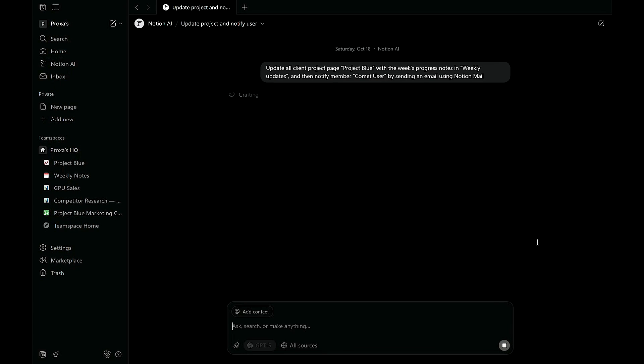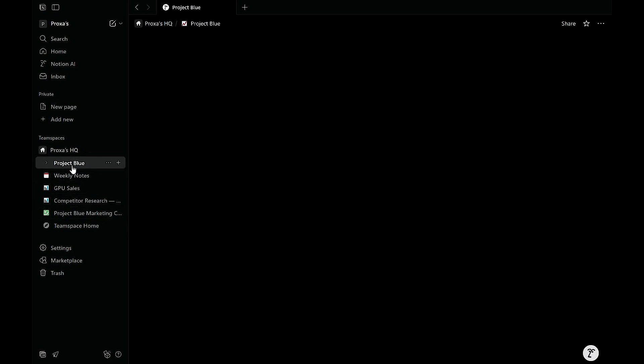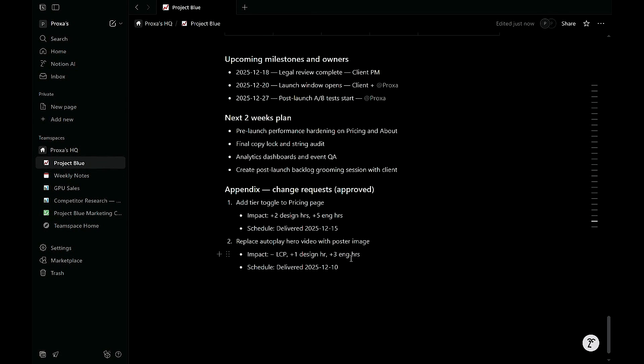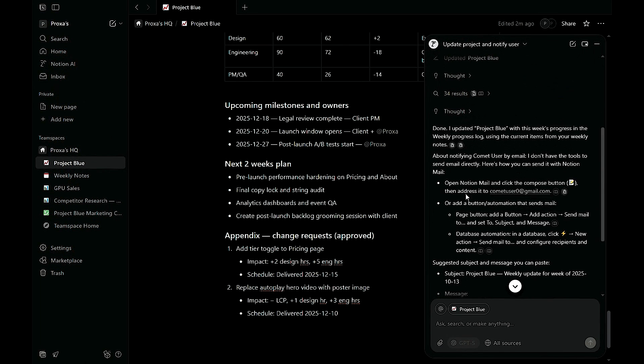Once ready, hit enter. The agent will automatically edit multiple pages or databases — no manual clicks needed. Finally, check the activity summary to see every update and notification it made. With one clear goal, entire workflows from reports to CRM updates finish in minutes, not days. That's two to three hours saved per employee every week — pure automation power that frees your team to focus on real growth.